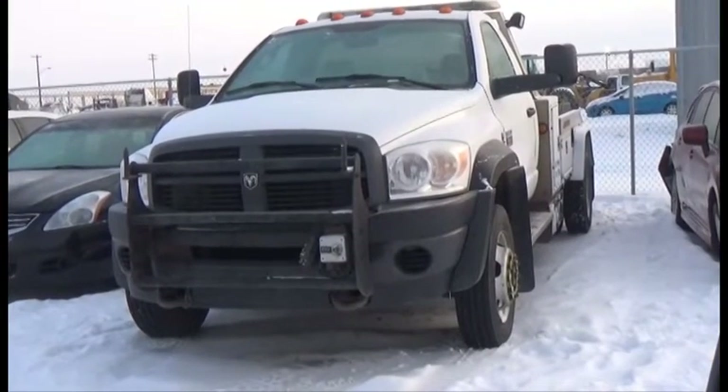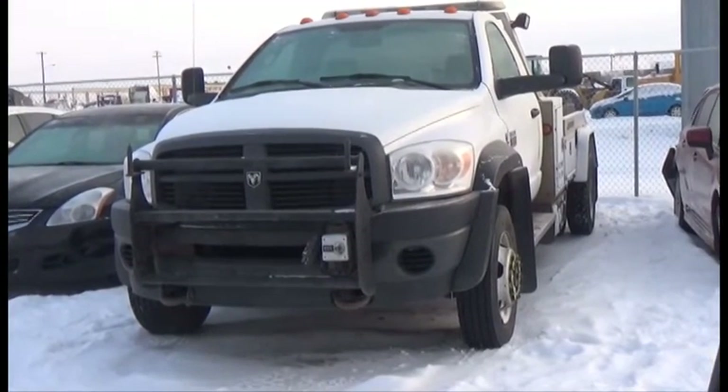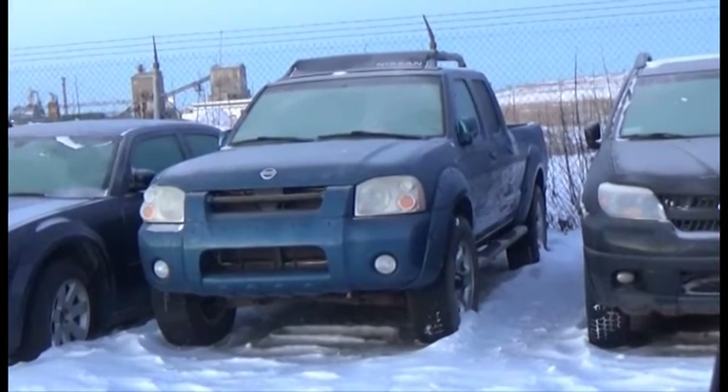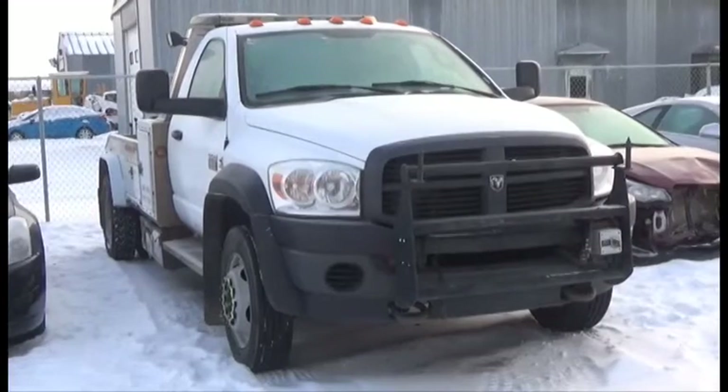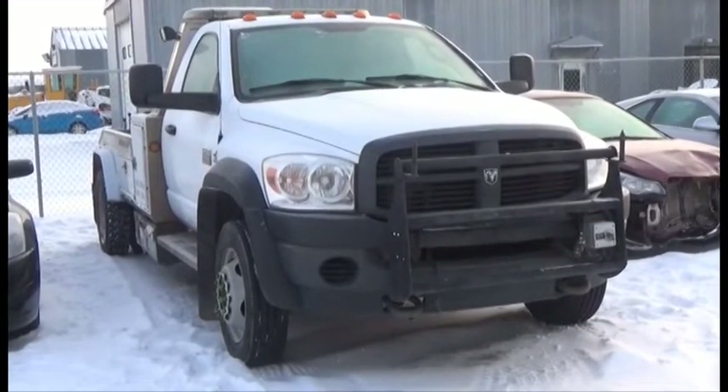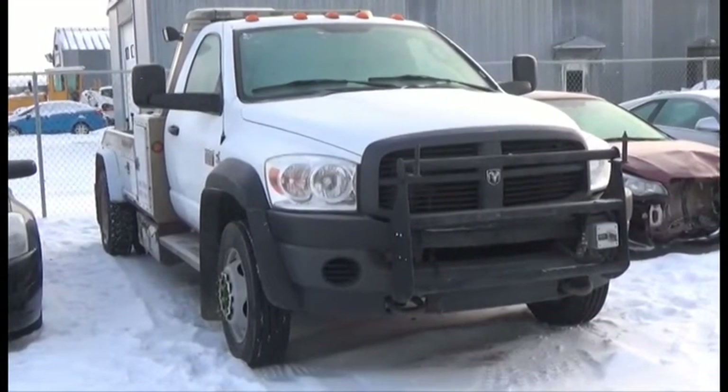Lot number 450 is an 09 Dodge Ram 5500 tow truck. Lot number 109 is an 04 Nissan Frontier Crew Cab Short Box, Cummins Turbo Diesel, AOD Air, Jordan Wrecker. It's got a single line winch, wheel lift and dollies.